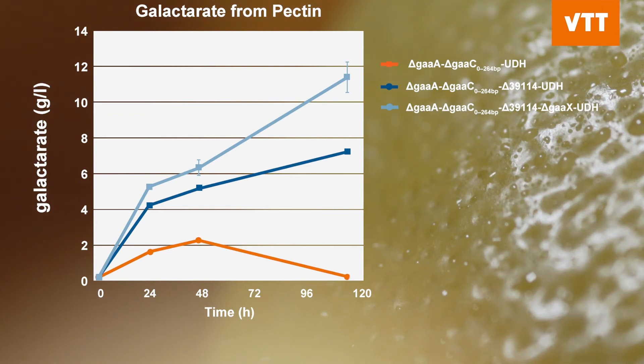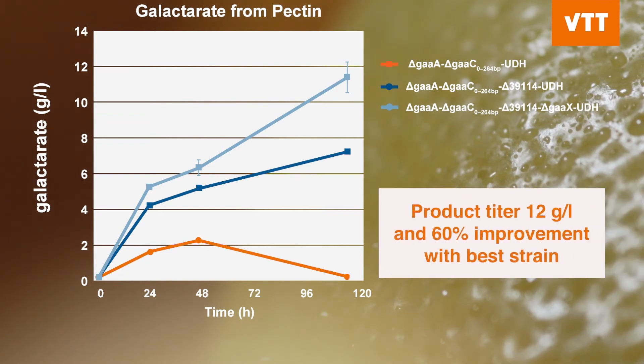We can see that with the deletion of the sidestream activities and the further conversion of the galactaric acid and the repressor molecule for pectin utilization, we can observe a 60% improved production of galactarate. This is a very nice example showing that by streamlining the metabolism, cutting out different side streams, and further modifying the production host, we can generate significant increases in the production of the target molecule.